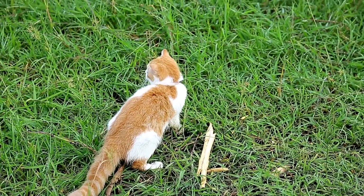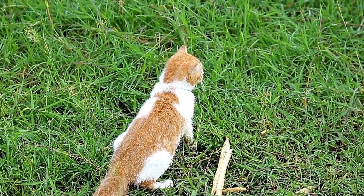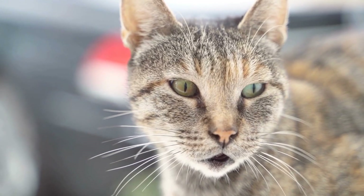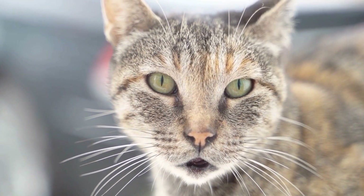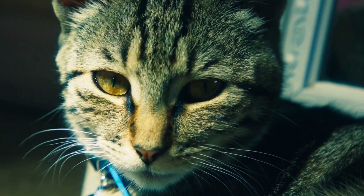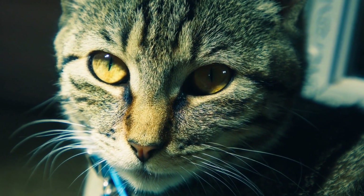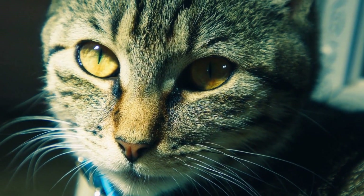When playing hide-and-seek with their owners, cats display their cleverness and problem-solving abilities. They choose the most strategic hiding places, often camouflaging themselves to blend in perfectly. Observing their owners searching for them adds an additional element of amusement for cats, leading to a stronger bond between the feline and human.